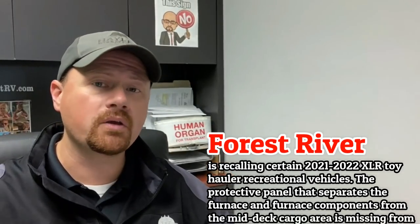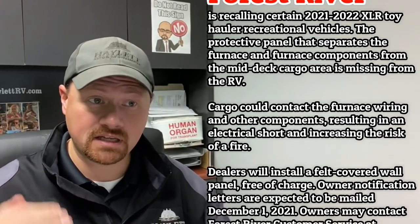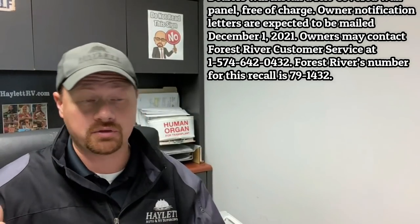Speaking of toy haulers, Forest River's XLR series has put a notice out on some 2021 and more recent fifth wheel toy haulers where they may actually be missing a little protective panel, which helps keep some wires separate from the aluminum structure of the upper deck. This could cause a short and potentially pose a fire hazard.